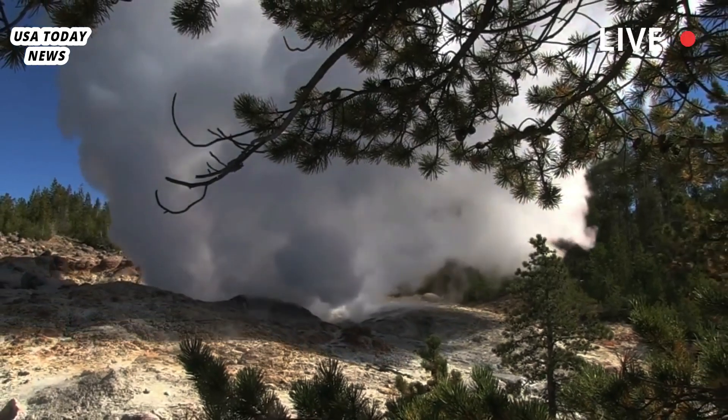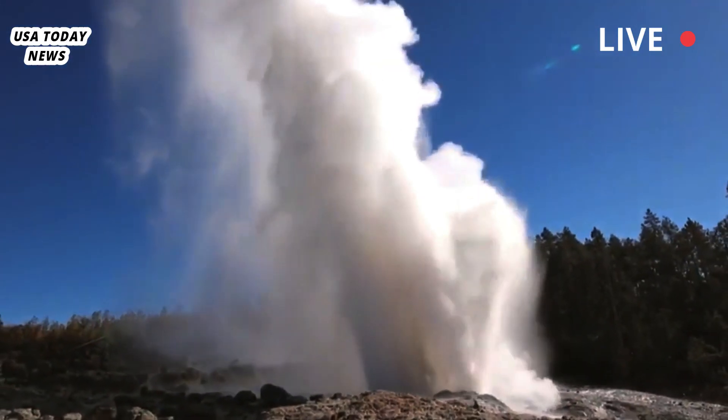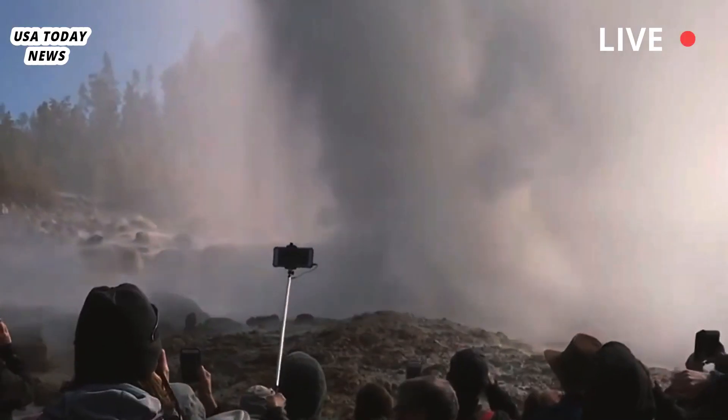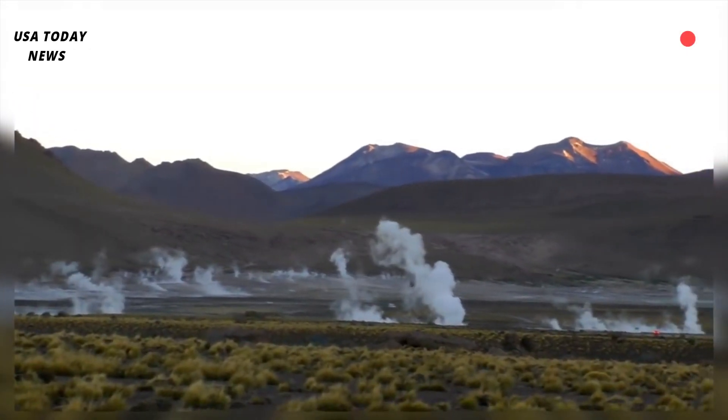Tuesday's hydrothermal explosion in Biscuit Basin caused no injuries as dozens of people fled along a boardwalk before the boardwalk collapsed. The blast sent rocks, steam, water and soil into the air, according to a witness and a scientist who reviewed video footage of the incident.